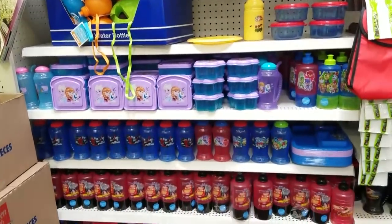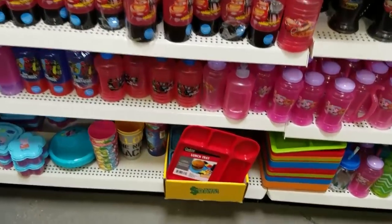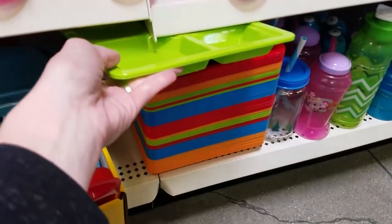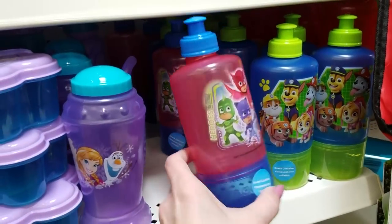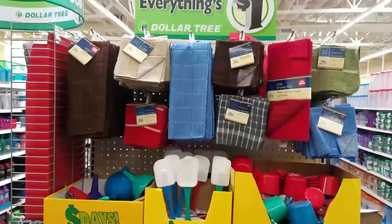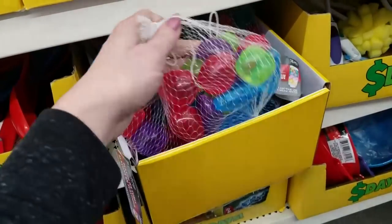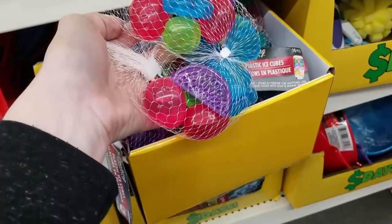One area I always check out when I go to the Dollar Tree is the food container section. I use a lot of these items in my school lunches, and they're actually really good quality and BPA-free. These are the trays that I often use for my kids' breakfast, and they also have this style of tray in all different colors. These water bottles are really cool too, because on the bottom there's a little container for snacks — you just screw off the bottom and fill it with snacks. I also like to check all the kitchen gadgets and little containers, which are perfect for school lunches. Check out these plastic reusable ice cubes — I think these might do well in a lunch box instead of a big ice pack.